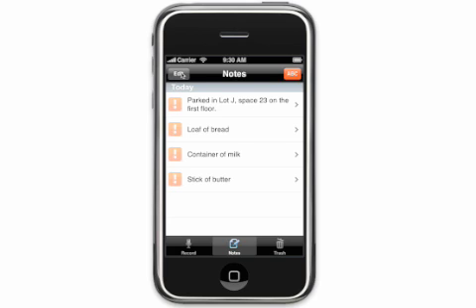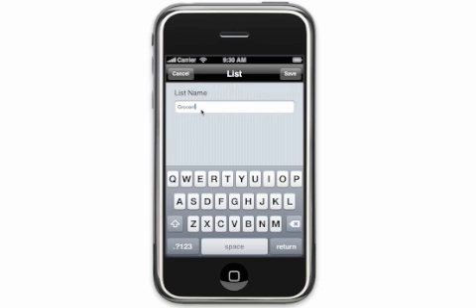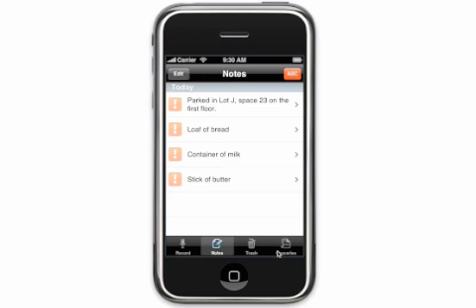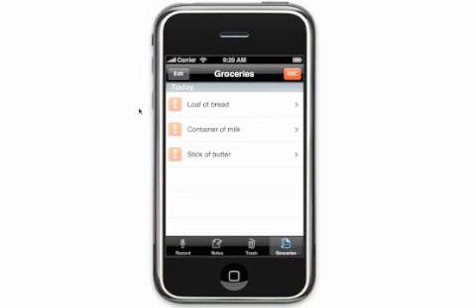You can also add items directly to a list you create, like expenses, mileage, or groceries. The next time you're at the grocery store, just open the Jot for iPhone app and your list so you don't forget the loaf of bread, container of milk, or that stick of butter. You can even cross the items off as you add them to your cart with just the swipe of a finger.